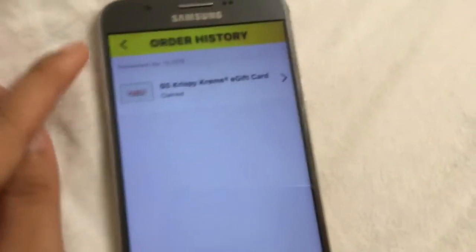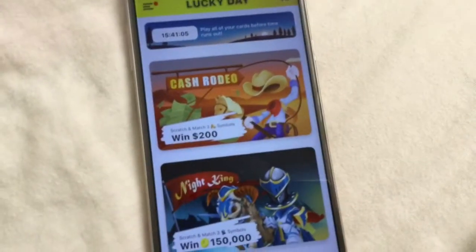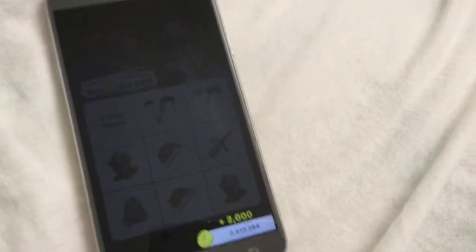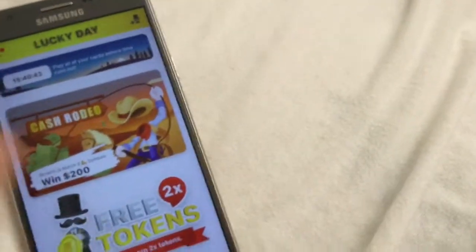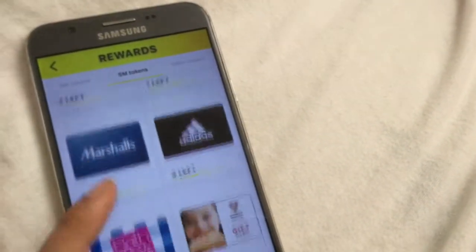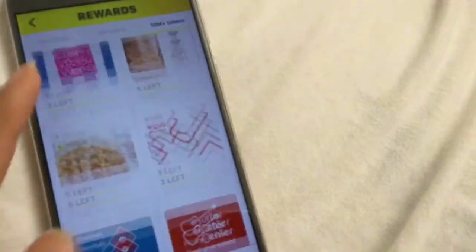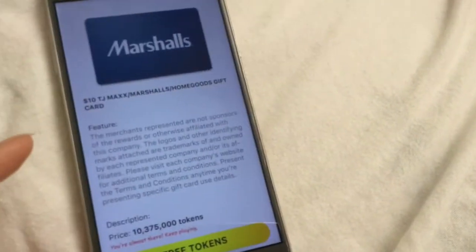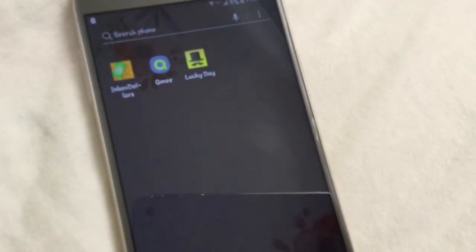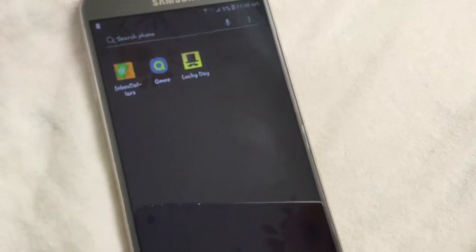And then this one — five dollars and fifty cents cash, and this one five dollars. So these are all the apps: InboxDollars, Qmee, and Lucky Day. If you guys are interested, I've put the links down in the description below. See you guys next time, bye!